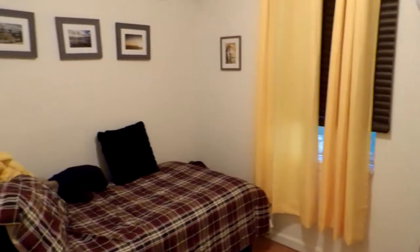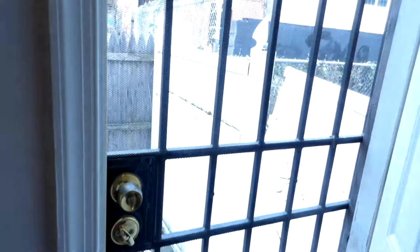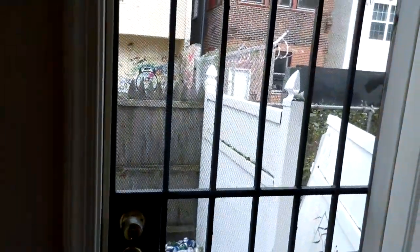It's the second bedroom. It goes around the corner, and then this is your third bedroom — really nice and big, with your double closets right there and then the entrance to the backyard, which has a metal gate.